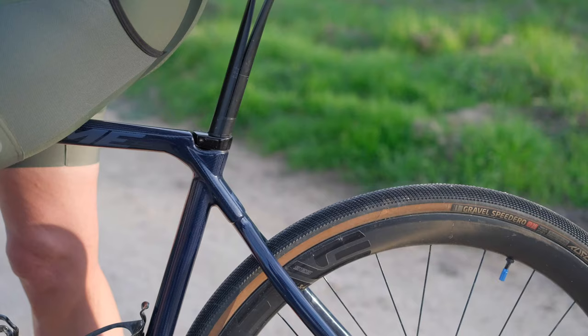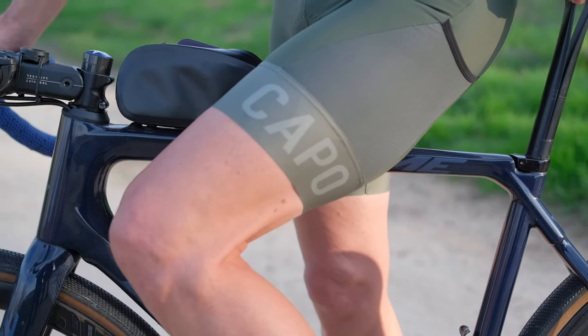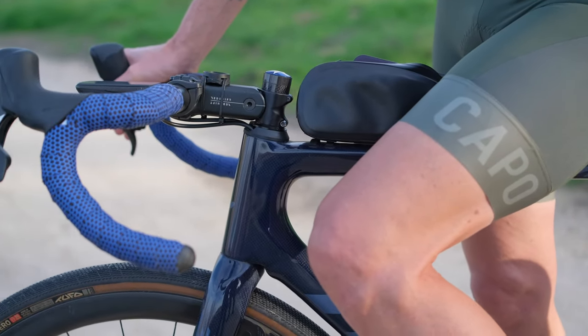The fabric blend is not only breathable, but also remarkably soft against the skin, which was a nice surprise because comfort is key on long, adventuresome rides. The bib straps are thoughtfully designed to distribute pressure evenly, which eliminates discomfort around the shoulders and ensures a snug yet unrestricted fit that locks the chamois in place quite well.